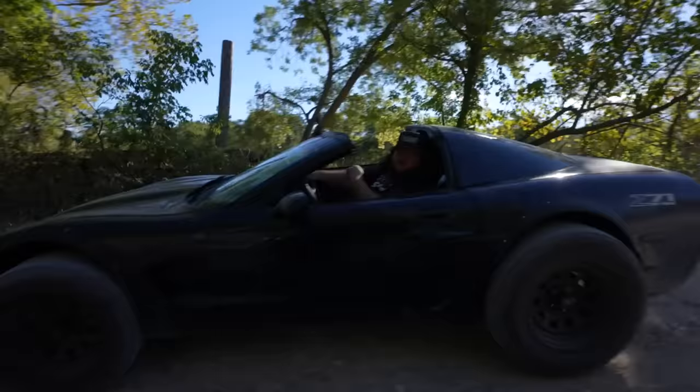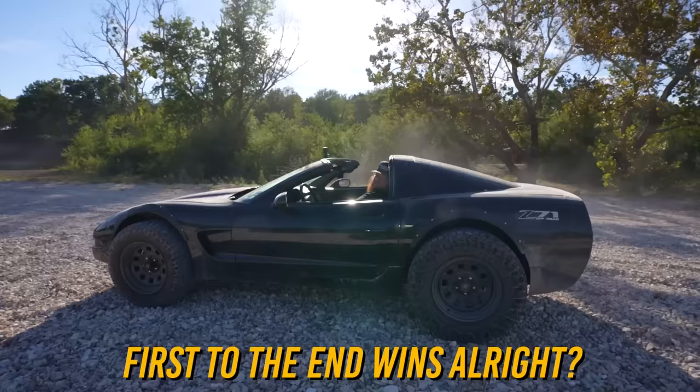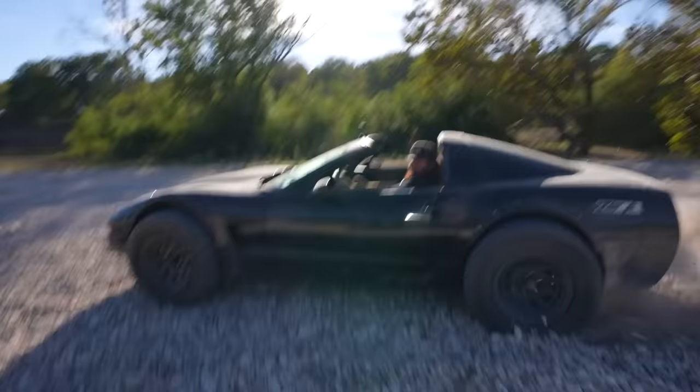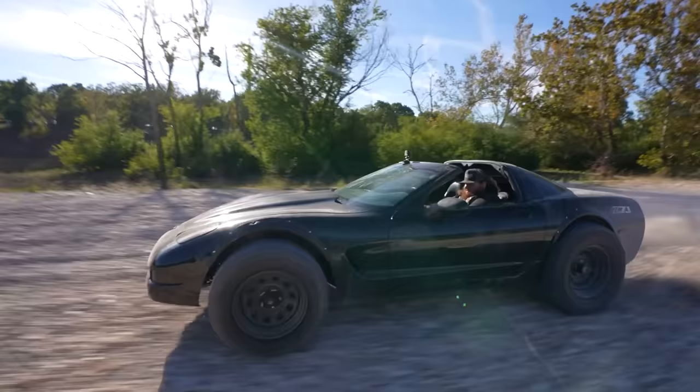Ford has the Raptor, Ram has the TRX, and General Motors has this. First to the end wins — on three. Oh no, he's got me!